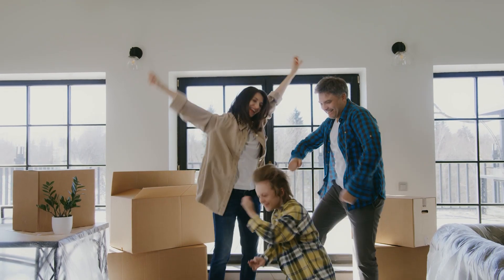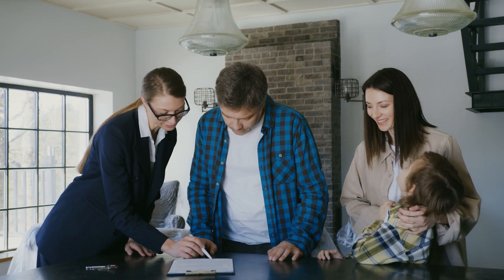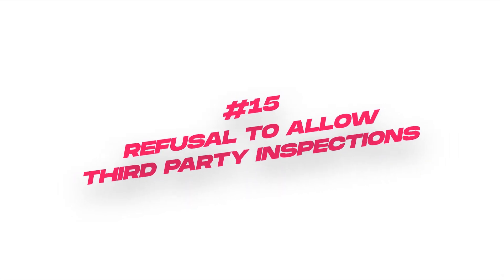I absolutely understand the excitement of closing on a new home, but be aware that if the builder is pushing you to close early, it may indicate an attempt to cover up unfinished work or unresolved issues. Take the necessary time to thoroughly inspect the property before closing to ensure everything meets your expectations and the agreed-upon standards. Don't let pressure to close prematurely lead to overlooking potential problems that could arise later. And I've saved the best for last — always insist on a third-party inspection.